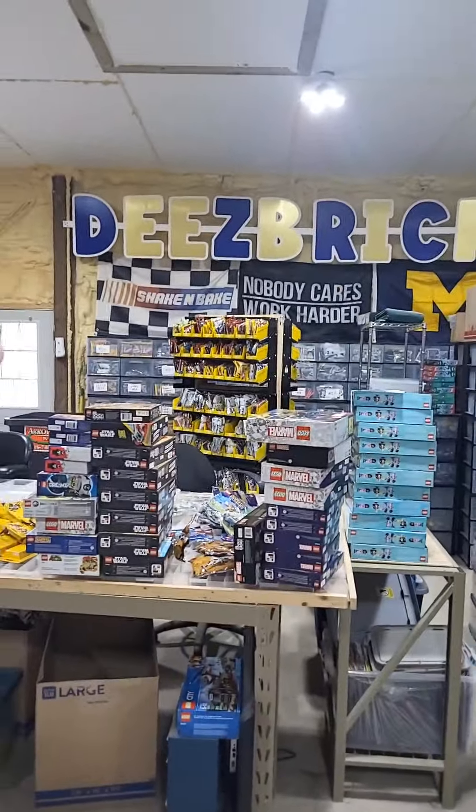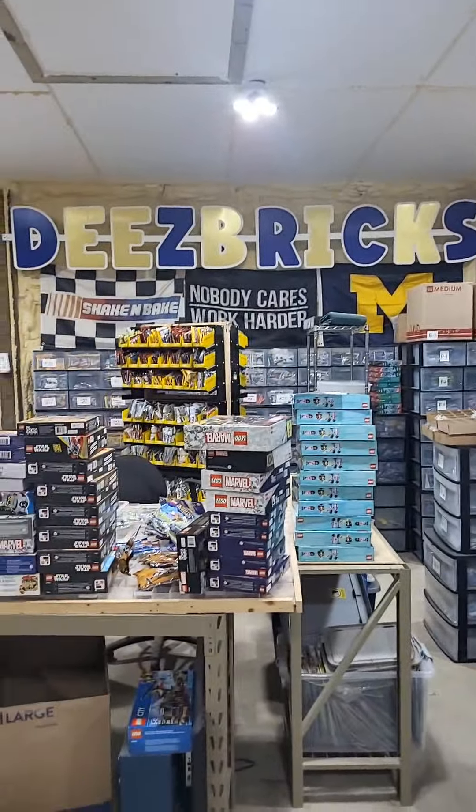So if you like Lego content, or you like small business content, or you just wanna hang out in a livestream and support a small business, make sure to drop us a follow and check out our content and everything at deesbricks.com.